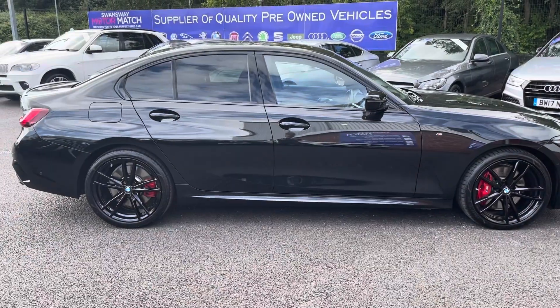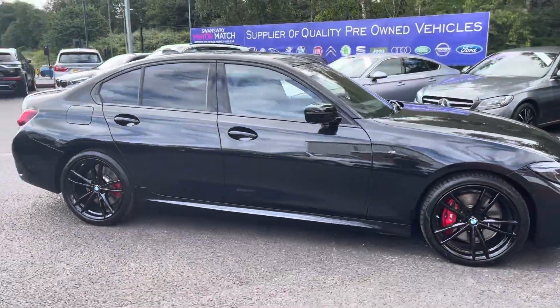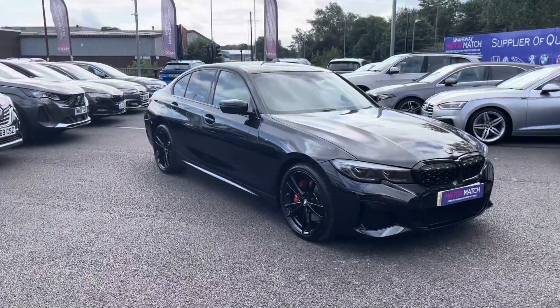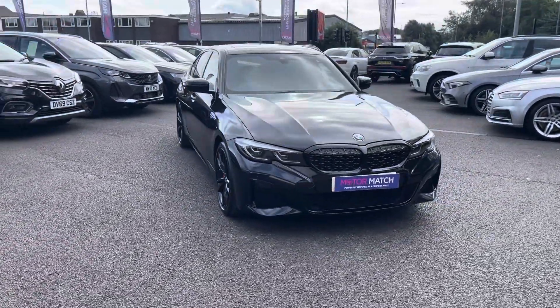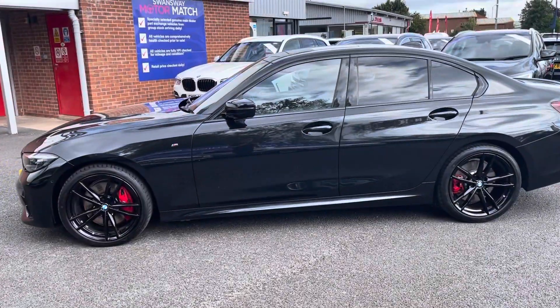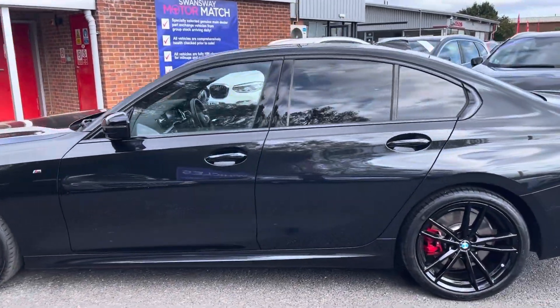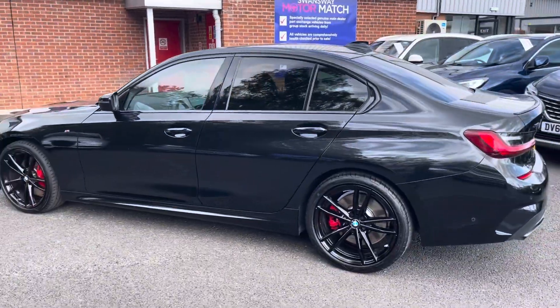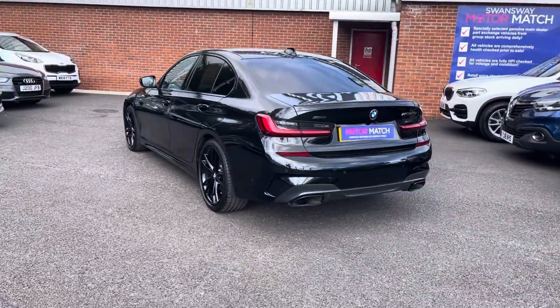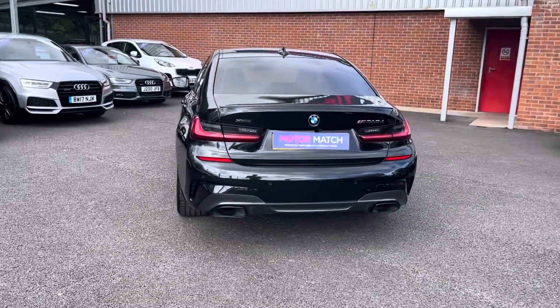Hi, I'm Tom from Motormatch Bolton and today I'm going to be doing you a full walkthrough video on this pre-used vehicle. Here we have the brilliant BMW 3 Series 3.0L 340D Auto X Drive. It does come to us with 11,611 miles on the clock and is a diesel hybrid. If you are interested in this vehicle at any point during this video, please give us a call on 0204 786 586. It has had a multi-point check covered by ourselves at Motormatch Bolton.